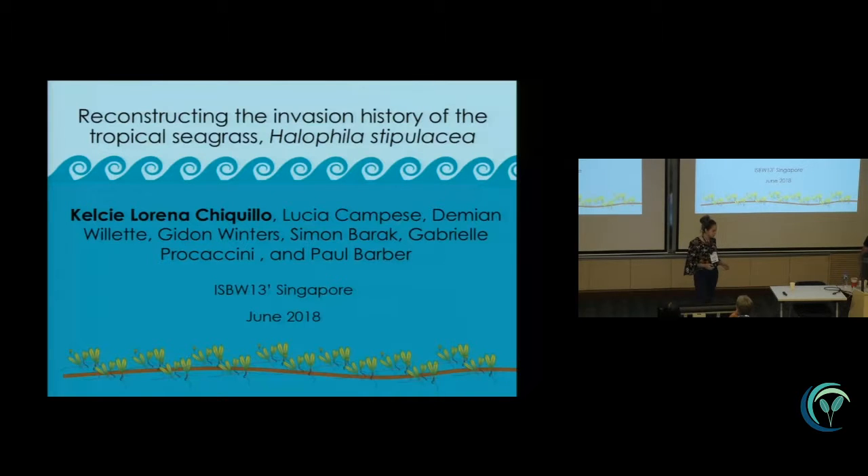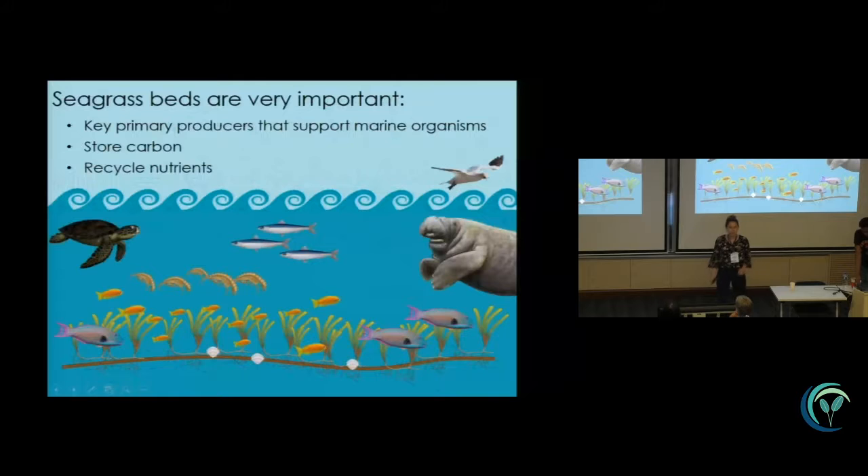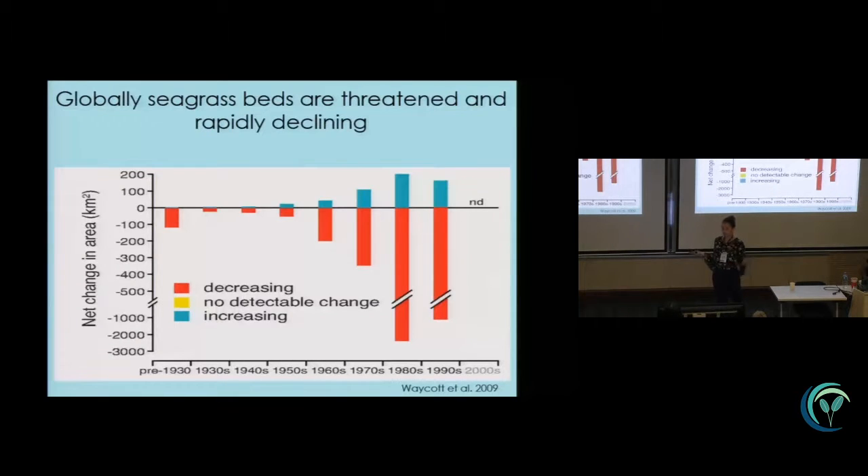I know I'm preaching to the choir right now, but seagrass beds are really important. They're key primary producers, they act as great nursery habitats, they provide a lot of ecosystem services like storing carbon and recycling nutrients — all great things.